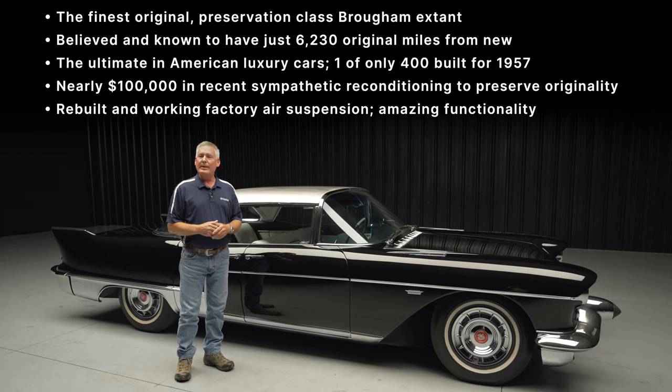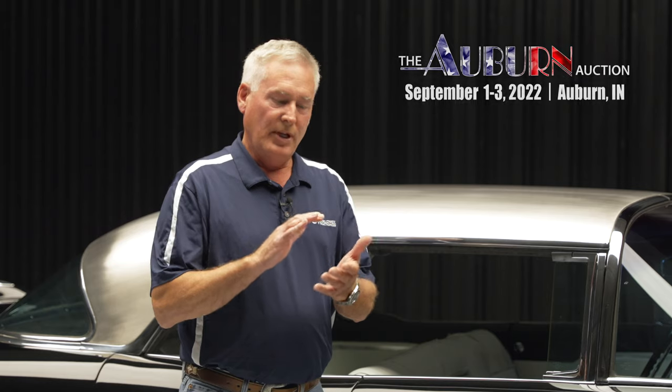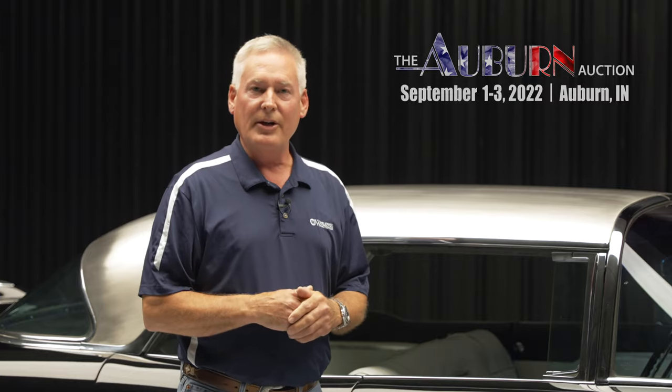This car will sell Labor Day weekend Saturday, September 3rd in the evening here in Auburn, Indiana. So get your bidder registrations in, your hotel reservations made, your dinner reservations. Come and join us Labor Day weekend here in Auburn, Indiana.